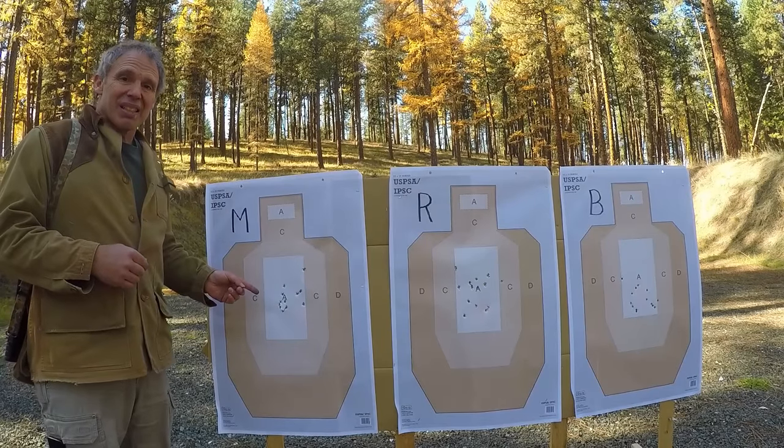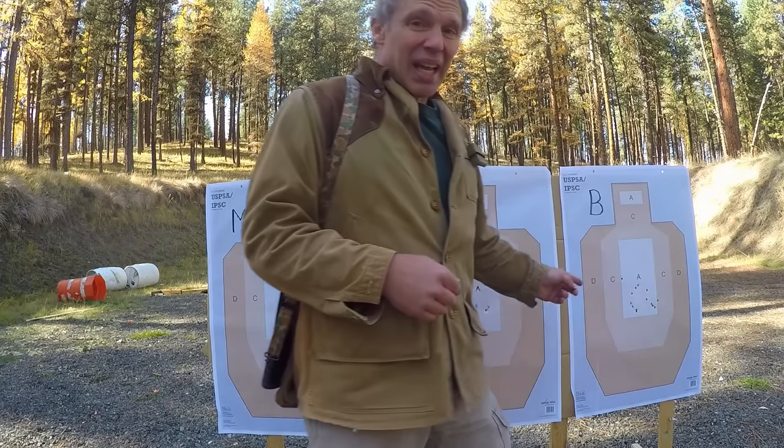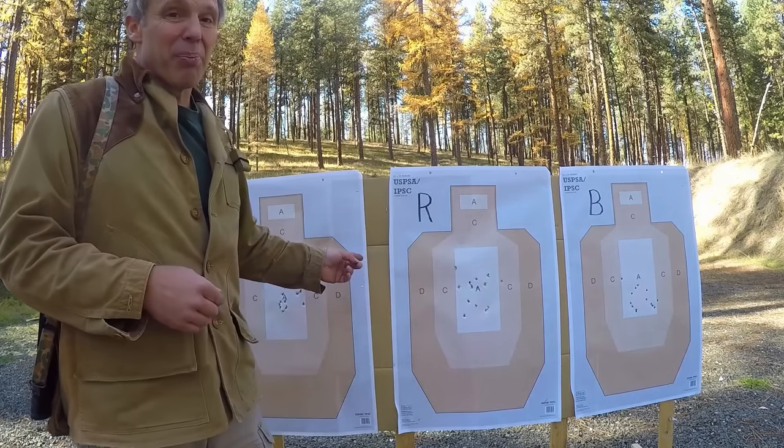We see the Marlin is clearly the best. The Beretta is not as good as the Marlin; however, both of them are far better than the Ruger.